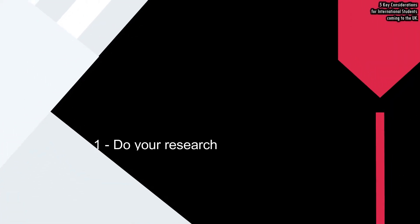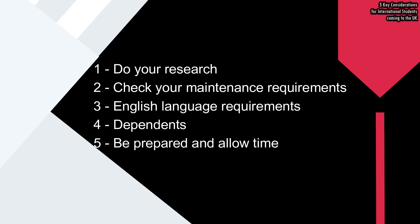As an international student, there are five key considerations to contemplate: one, do your research; two, check your maintenance requirements; three, English language requirements; four, dependents; and five, be prepared and allow time.